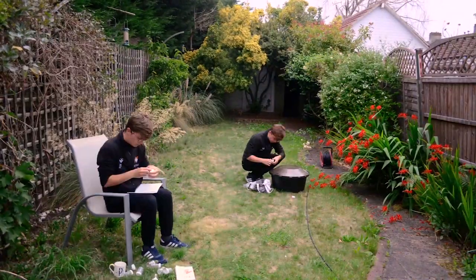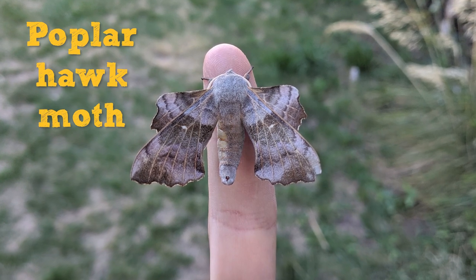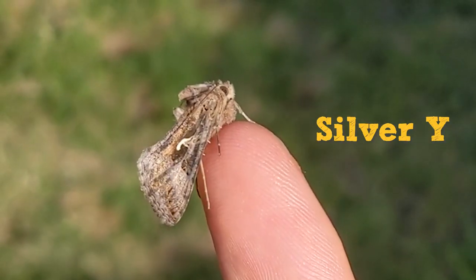Good morning Wildlife Watchers. I've just boiled the kettle for a coffee — it's early, I tried to get up for dawn. I didn't have high hopes this morning as it was wet and windy last night, but actually we had 10 or so species in our trap. The highlights include this poplar hawk moth, a silver Y, and this stunning elephant hawk moth that I wanted to share with you.